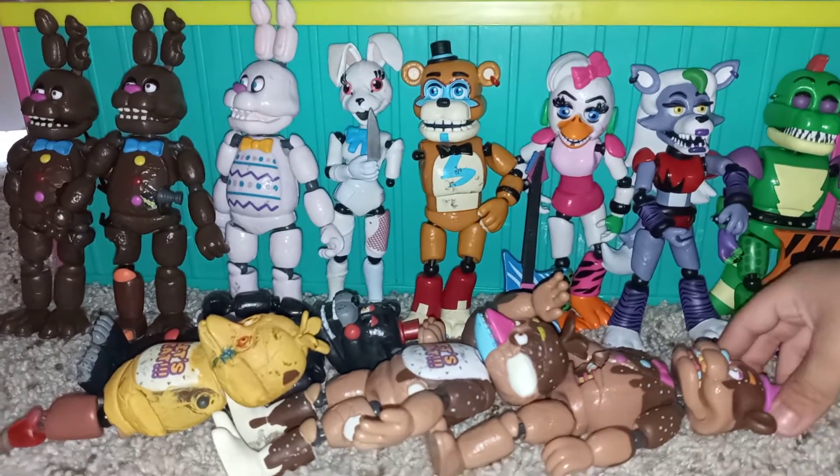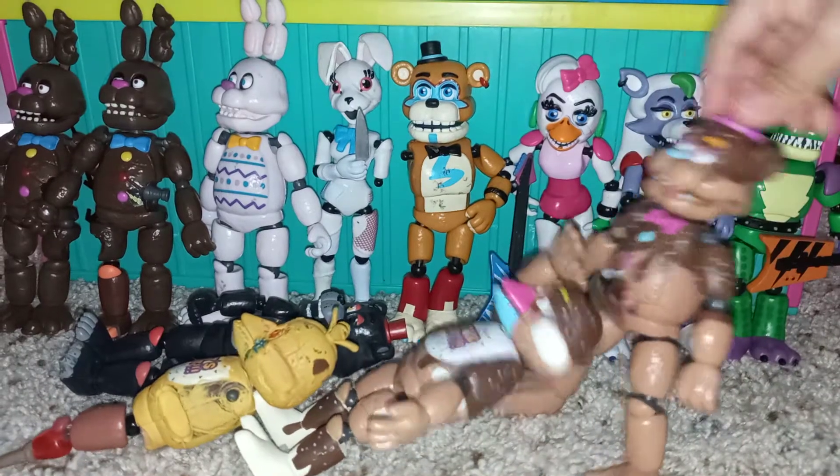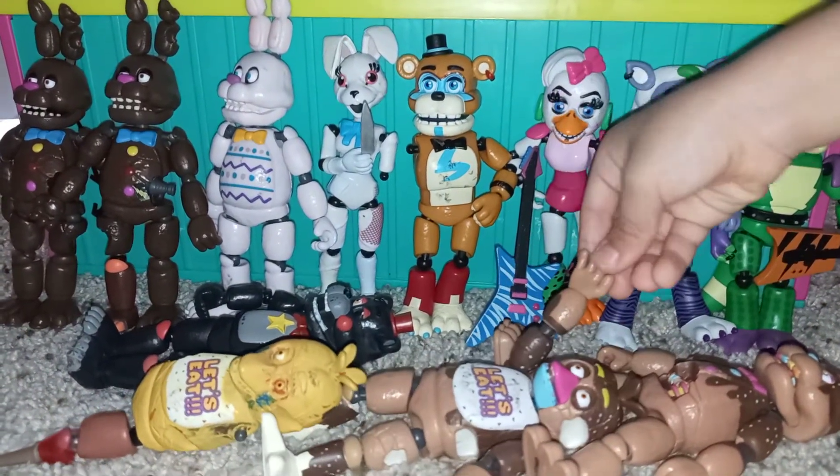We have more chocolate monies — we have two of them. We have Freddy also. Chica — this is a really cool one.